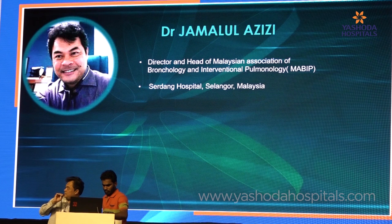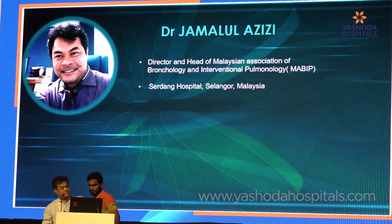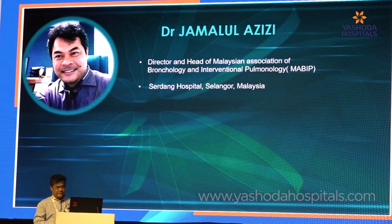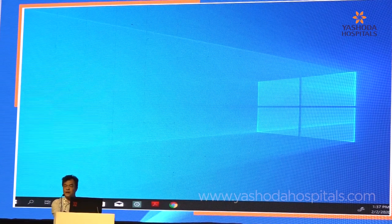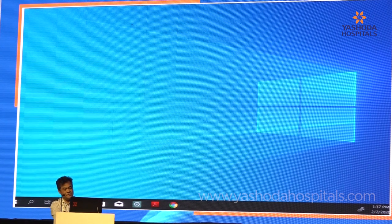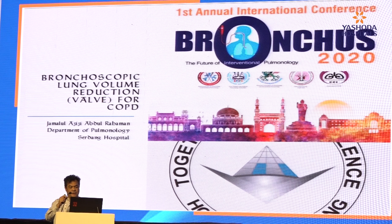Thank you Dr. Arun for the kind introduction. This picture of mine was taken 10 years ago. I would like to thank Dr. Harry Kishan and Yashida Hospital for inviting me to this amazing conference. I will try to stick to time. For my talk, I am just going to focus on the valve, as there are many ways to perform bronchoscopic lung volume reduction.